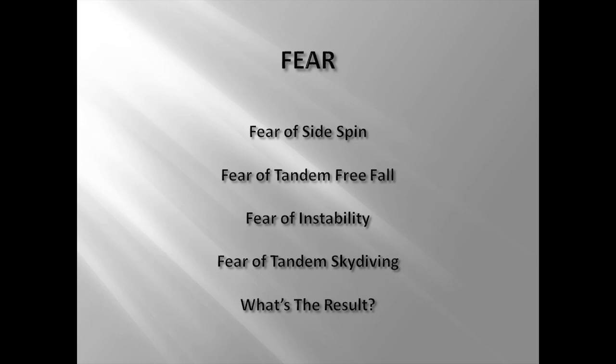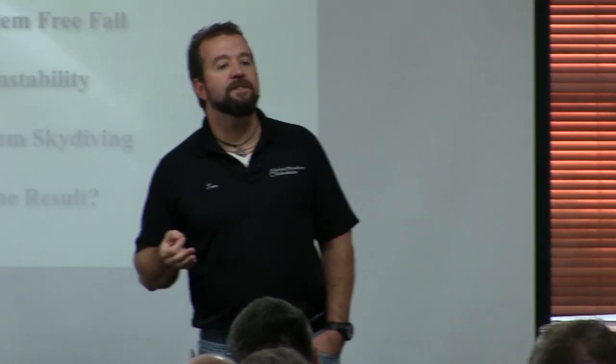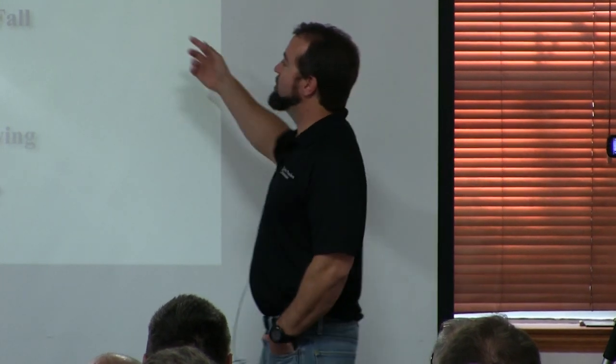Fear in tandem skydiving is not okay. You guys are pilots — no different than the pilot of Virgin Atlantic or British Airways or Delta. The only difference is a smaller manifest: instead of 150 people on board, you've got one student, one passenger. Do you think British Airways pilots are afraid when they get behind a 747? Of course not — they're confident. You need to have the same confidence. If you're nervous about your exits or afraid of a side spin, there's no reason to be. It's not a phenomenon. We know what causes it — bad exits. We know how to fix it — scanning and fixing it in the door. And if we still end up in a side spin, we have three ways to get out of it.